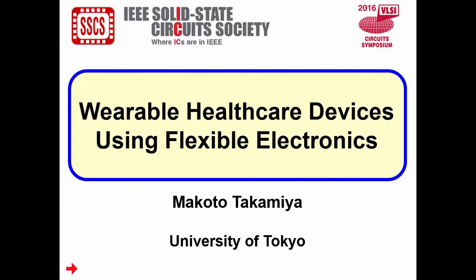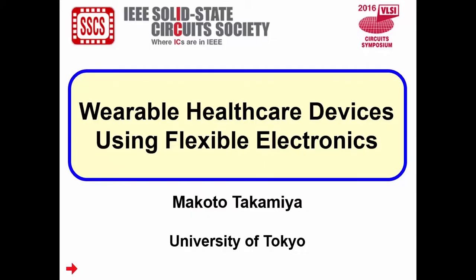Hello, my name is Makoto Takamiya. I am from the University of Tokyo. In this video, I am going to talk about wearable healthcare devices using flexible electronics.